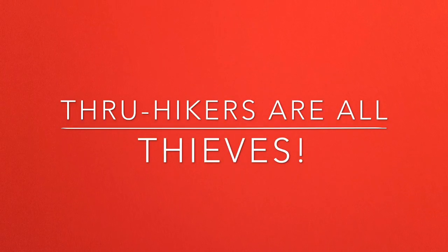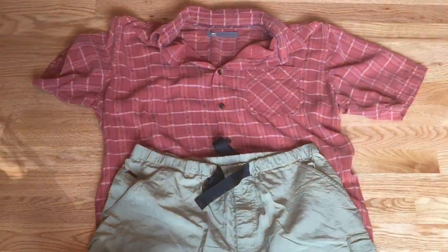Thru-hikers are all thieves. Here's why.